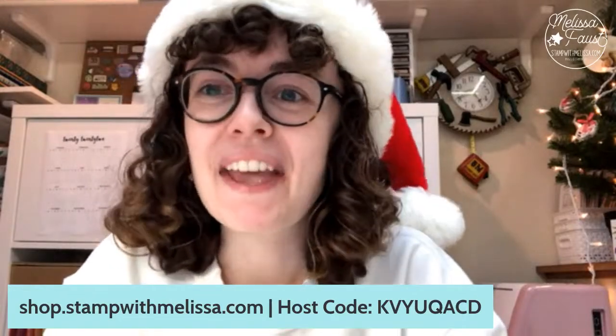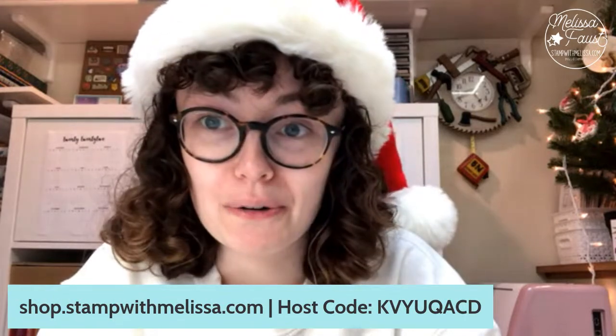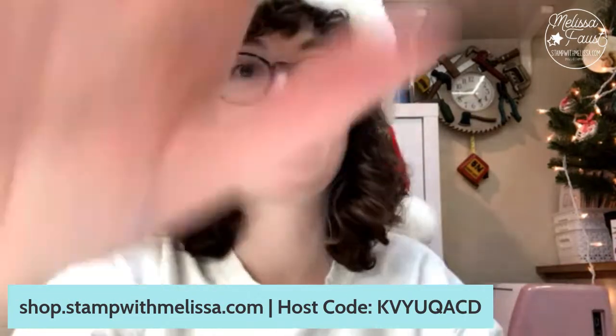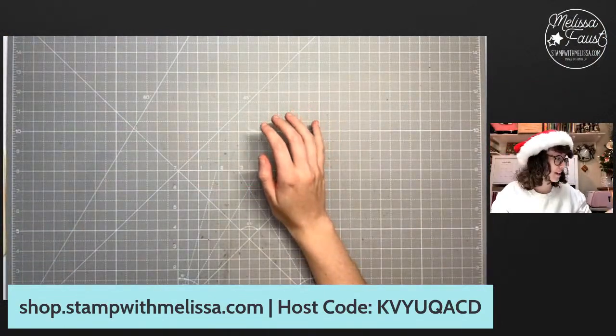Hey Lori, welcome. So let's go ahead. I've got so many things to share with you, so we're just going to go straight into it. I'm going to switch my camera view here so you can see my desktop. I have so many cards to share with you guys this week, so let's get started.